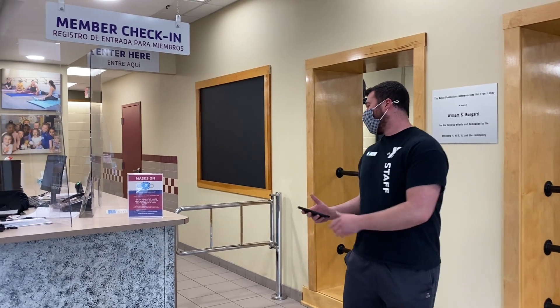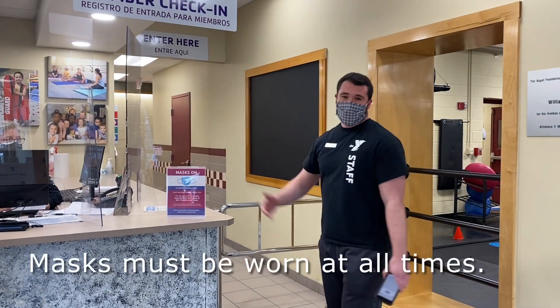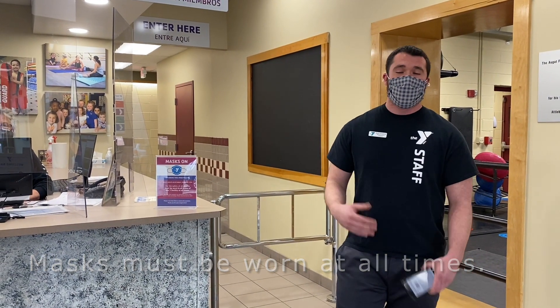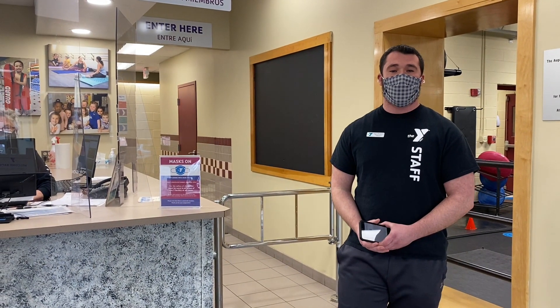When coming in, you'll notice that we have our sign asking that members and staff all wear their masks properly over their nose and mouth throughout their experience here at the Attleboro Y. The only exception to this is when you are swimming in the swimming pool.